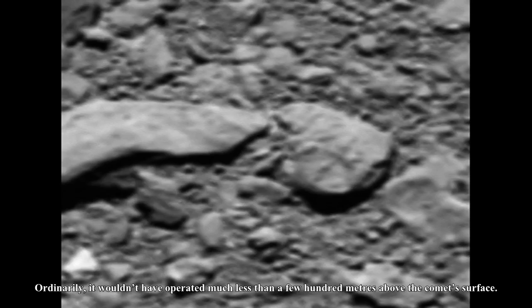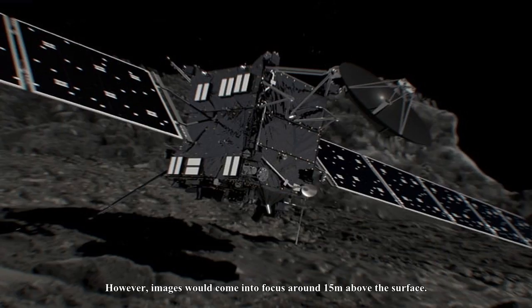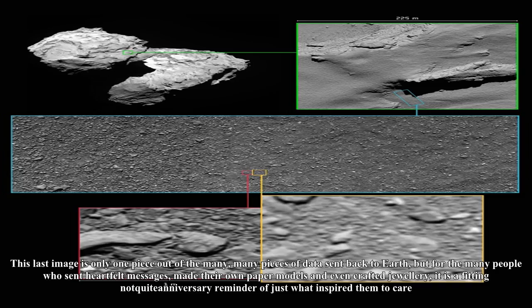That's impressive considering that the camera wasn't designed to photograph 67P this close-up. Ordinarily, it wouldn't have operated much less than a few hundred meters above the comet's surface. The camera was specially reconfigured to capture sharper images: by removing its color filter, photographs taken above 300 meters would be blurred, but pictures would come into focus around 15 meters above the surface. The previously published last image was probably taken around 23.3–26.2 meters above the ground. The final image Rosetta sent back was probably taken 17.9–21.0 meters above 67P and is correspondingly slightly more in focus.